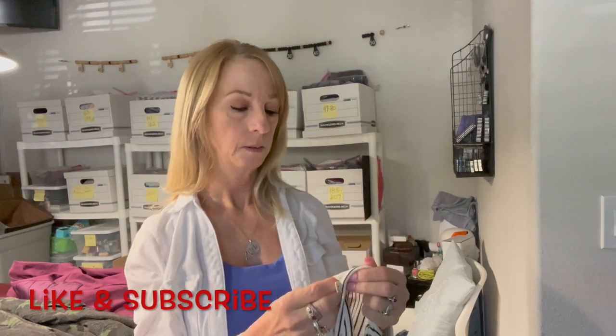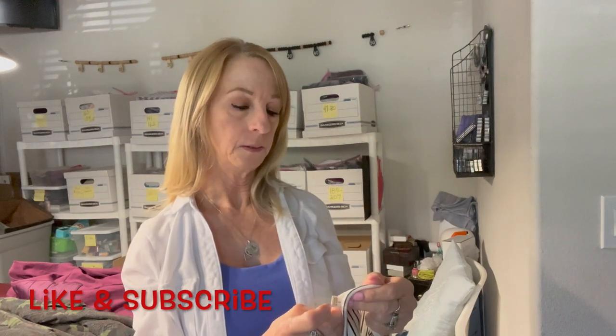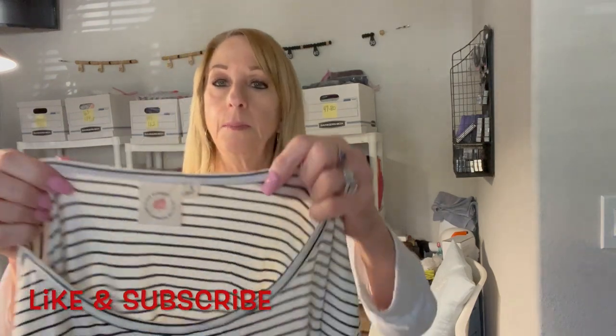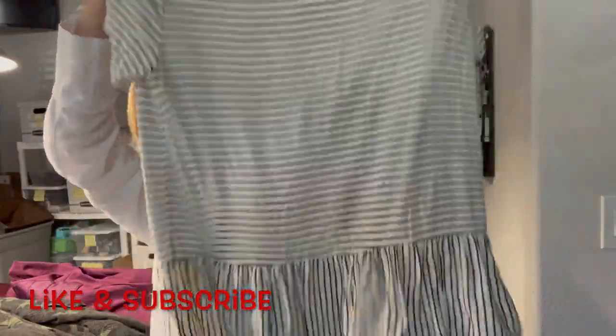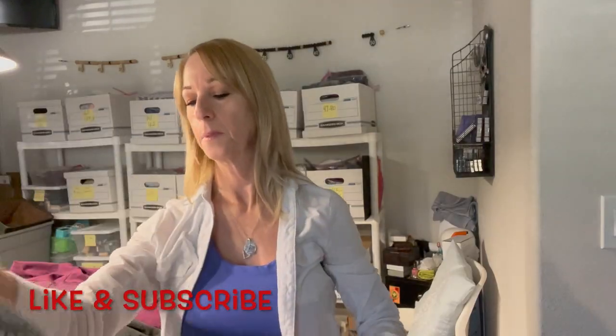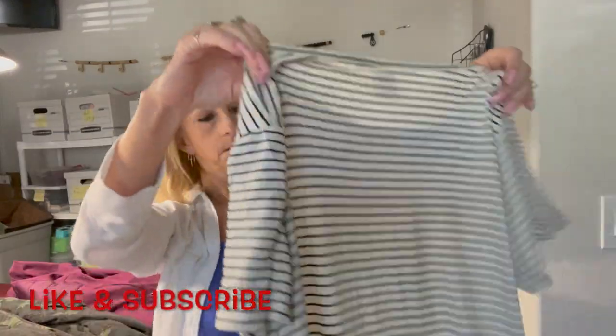This is Live in the Mountains, size small. It's cute — it's got this little peplum ruffle at the bottom. It's nice and soft. I like that.